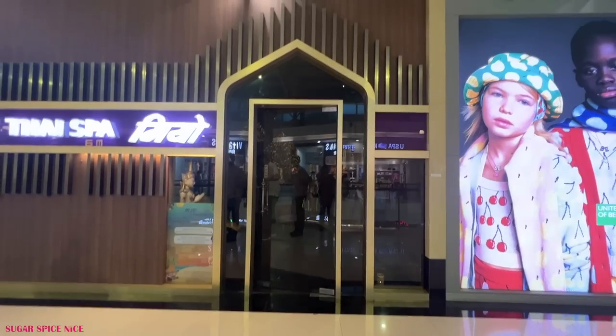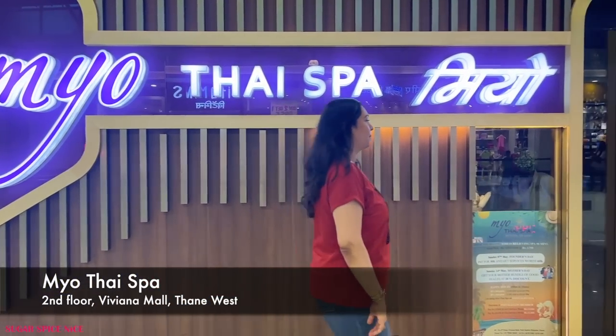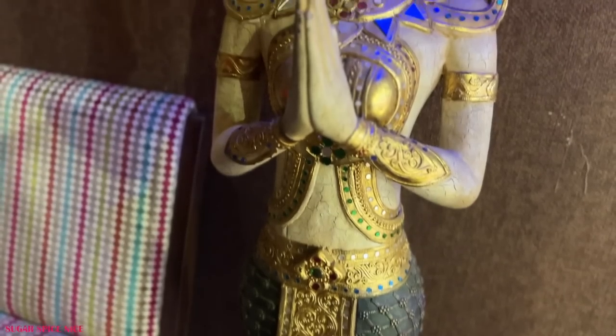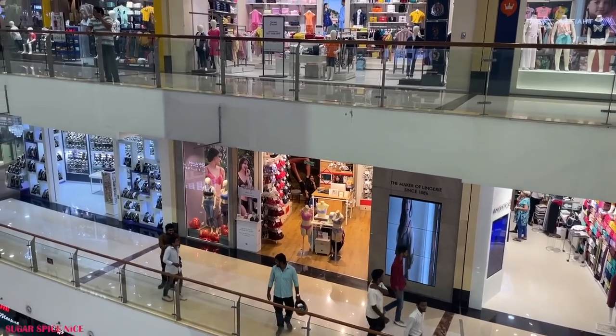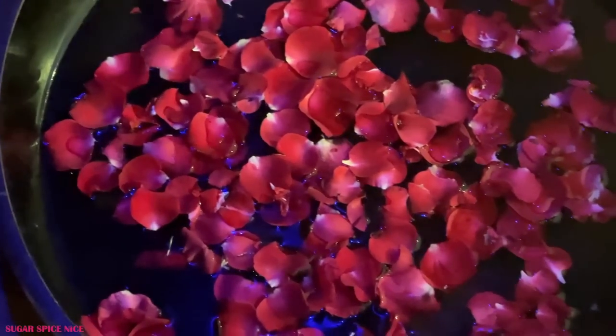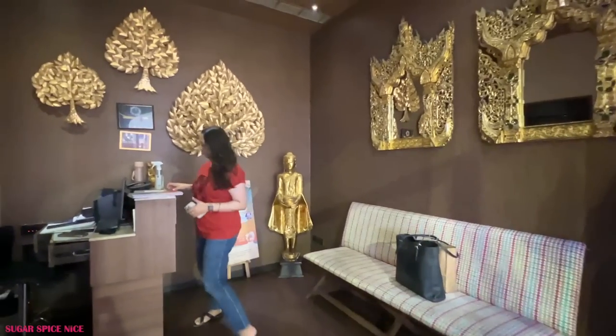The spa that I'm going to is called Mio Thai Spa. I don't think it's a chain — I think this is their standalone outlet, but I might be wrong, so make sure you check that out. This is on the second floor of Viviana Mall. I didn't find too many other spas in this mall itself, so I thought of giving this one a try.